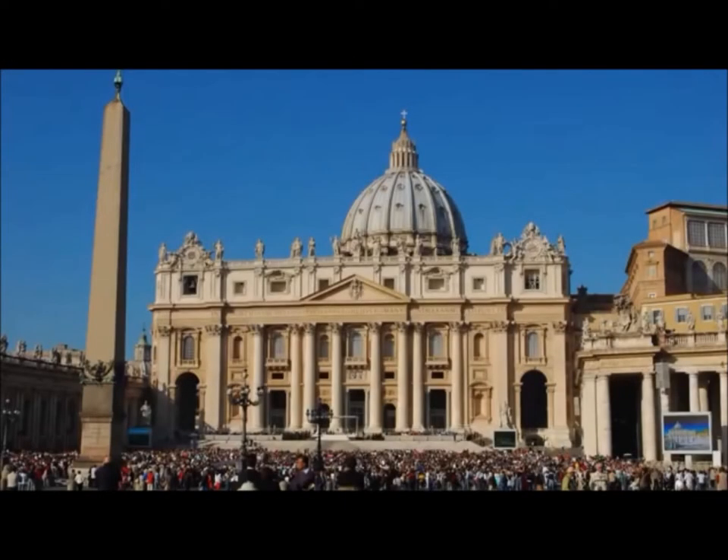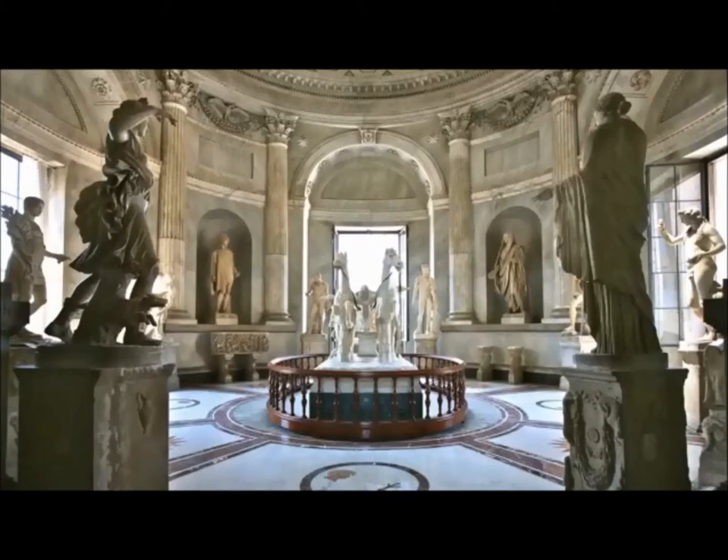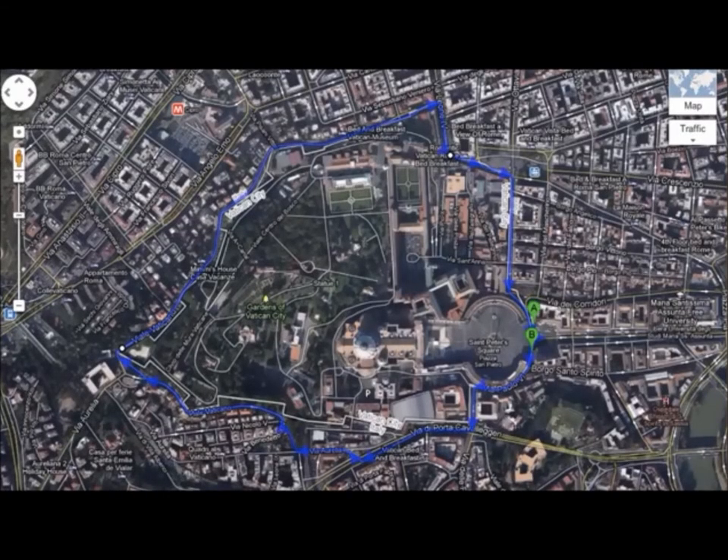Vatican City — capital of the Catholic Church, home to the Pope, owner of impressive collections of art and history — all contained within the borders of the world's smallest country, conveniently circumnavigable on foot in only 40 minutes.